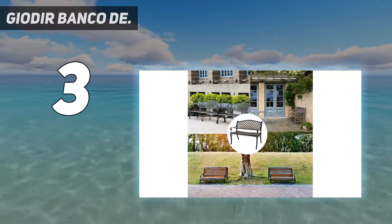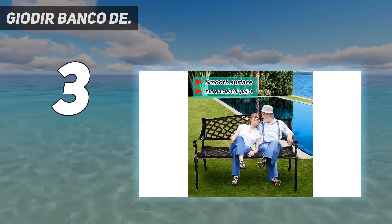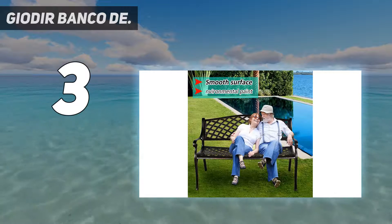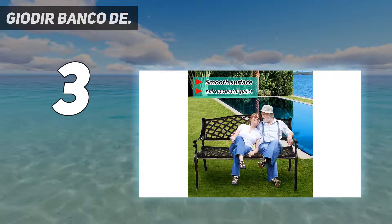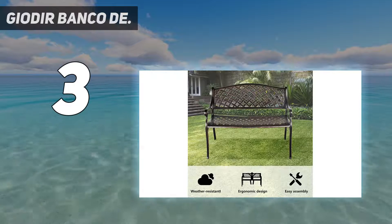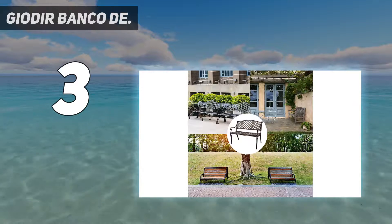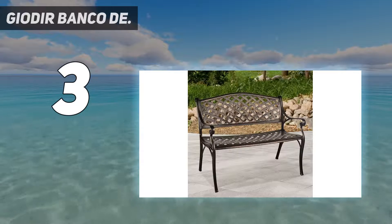Elegant outdoor furniture — the lively and exquisite grid embellishments of the garden bench are distributed on it and make the whole metal bench look beautiful. Not only does the yard bench offer a comfortable sitting experience, but it also serves as a good decorative ornament, complimenting any outdoor living space. With immersive painting and smooth surface, it is easy to clean. The grid seating is perfect for outdoor use because the gap between each grid is good for draining on a rainy day.